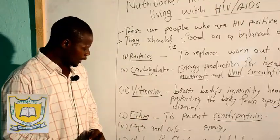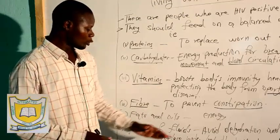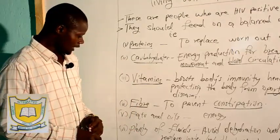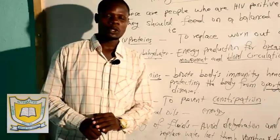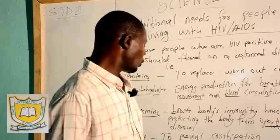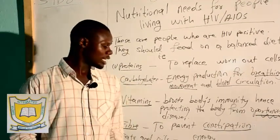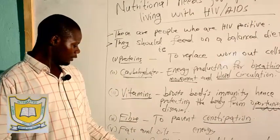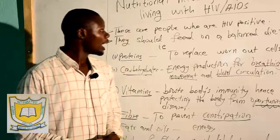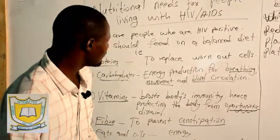We also have fats and oils. Fats from animals and oils from plants also provide energy, just like carbohydrates, for breathing, movement, and blood circulation. And lastly, we have plenty of fluids. A person who is suffering from HIV AIDS will lose a lot of water from the body through diarrhea and vomiting. So you have to supply a lot of fluids — fruits, vegetables, water, fruit juice, etc. — to replace the water lost and avoid dehydration of the body, meaning the drying of the body.